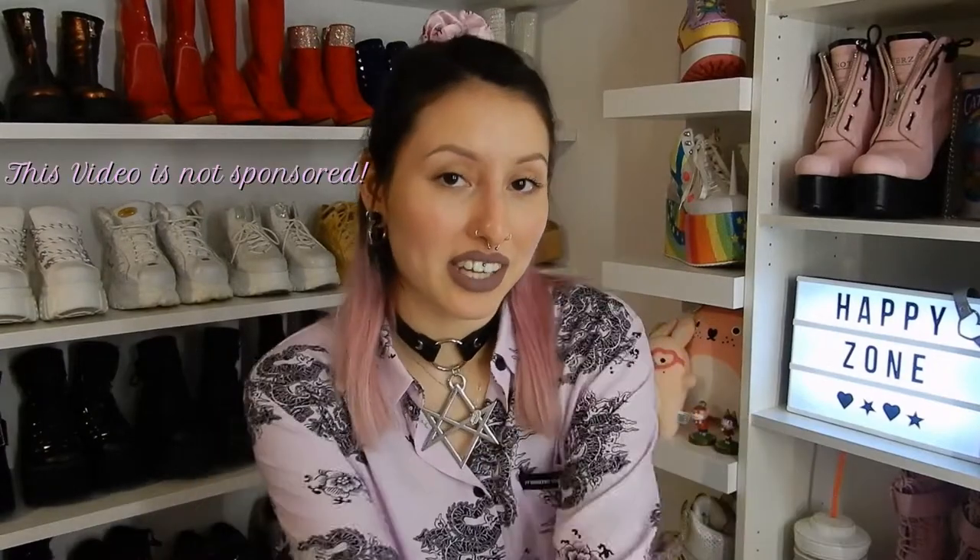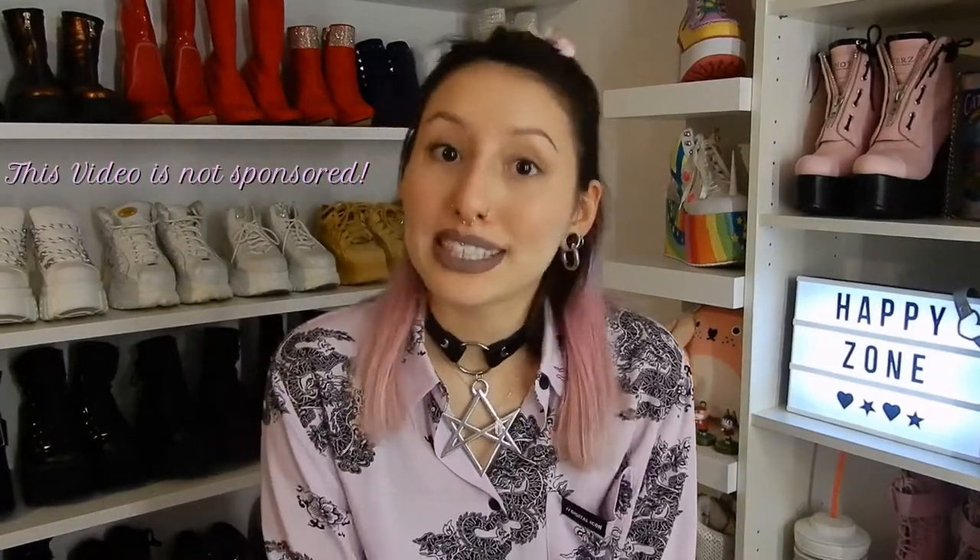Hello everybody and welcome back to my channel. So nice that you're all here. I am Miyuki and today I would like to do another unboxing with you guys.